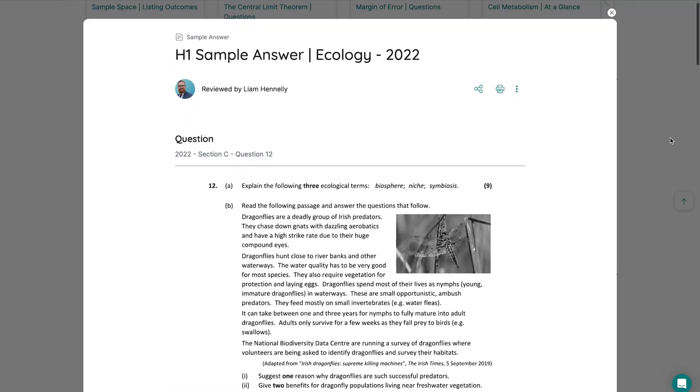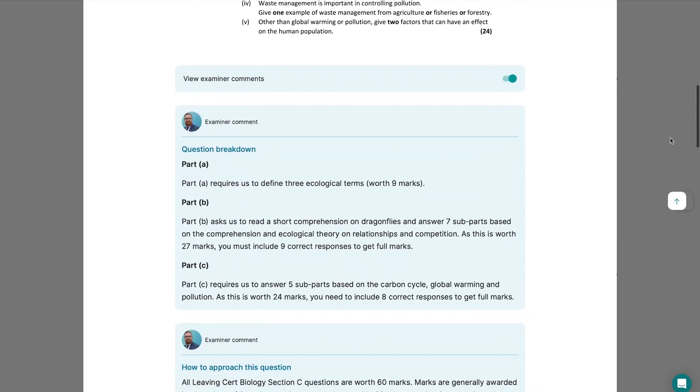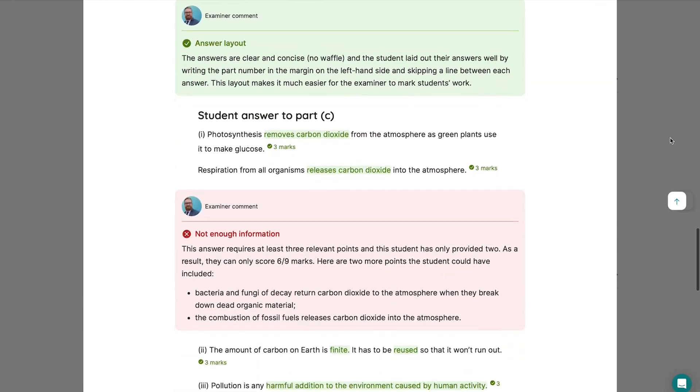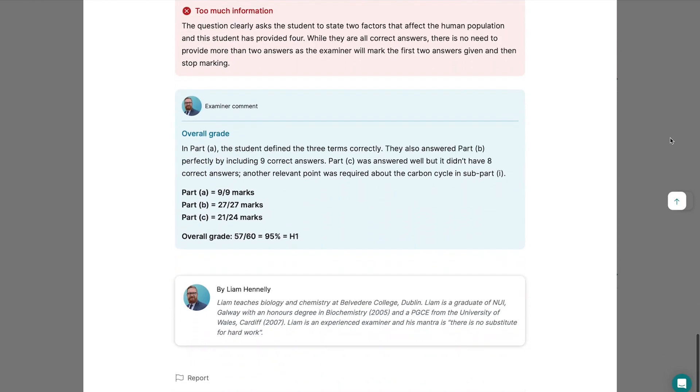When I used to do past exam paper questions in biology, the questions I got stuck on the most were the long questions — not because I didn't know the information, but it was just really difficult to tell how much you need to write, whether you've written enough or too little. To avoid having that same problem, I'd really recommend checking out our annotated sample answers for biology. These have been annotated by expert teachers showing you exactly why a certain answer is really good, why some answers aren't that great, and how they can be improved, so you'll know exactly what the examiner is looking for.